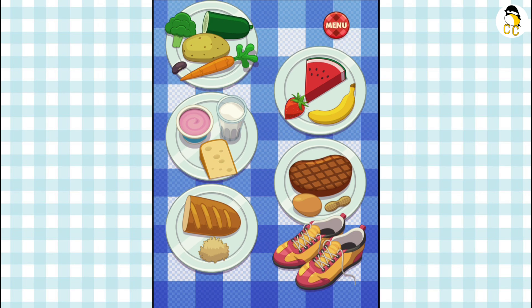You should exercise a total of at least 60 minutes a day. Some examples of exercise are running, basketball, soccer, bicycling, and swimming.